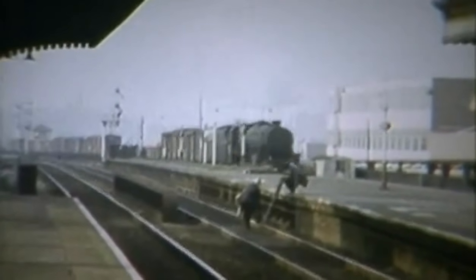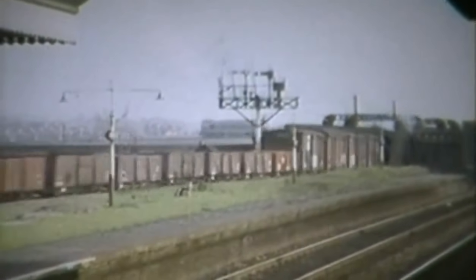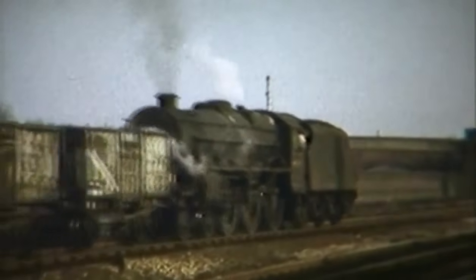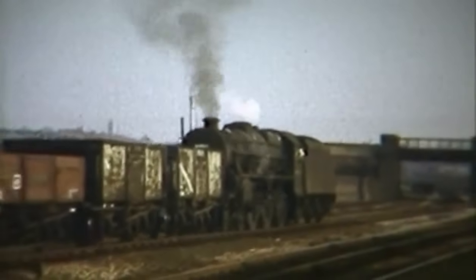On the Camp Hill line, a freight southbound. This ran from Landor Street Junction near Saltley on the Derby line to Kings Norton on the Bristol line. Another Black 5 runs through on a freight towards Tyseley. Slow of his train and tender first, a train of 16-ton wagons also heads for Tyseley.